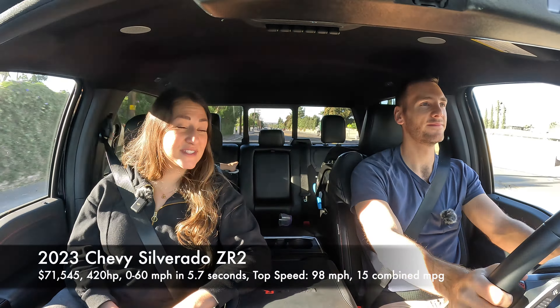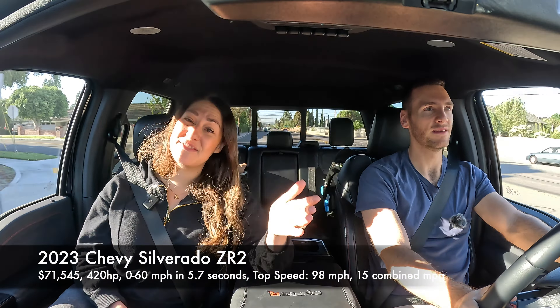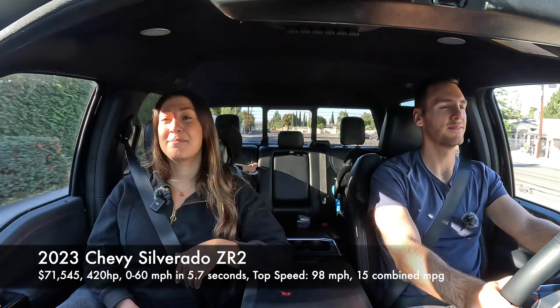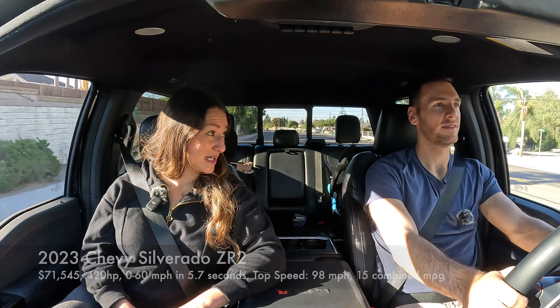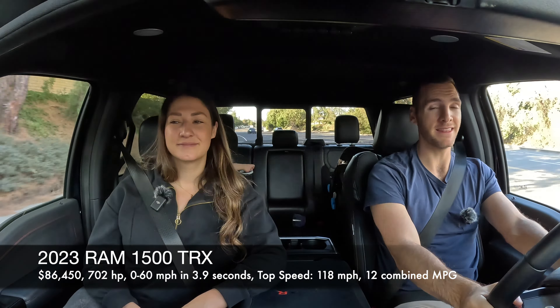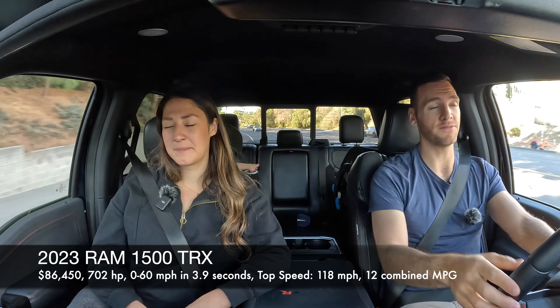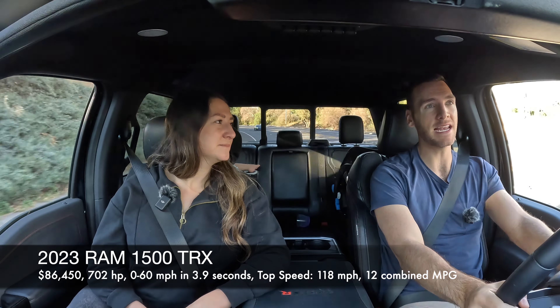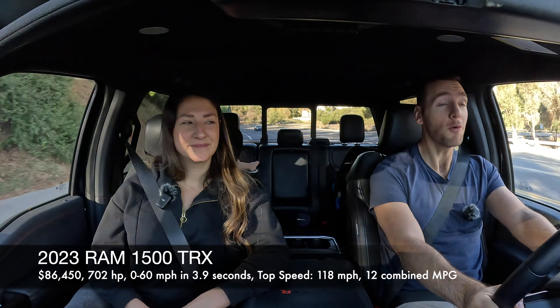Let's talk about the competition. You have the Chevy Silverado ZR2, which starts around $71,000 — significantly less — making 420 horsepower and getting 15 combined MPG. There's also the Ram TRX, which is a more direct rival to the Raptor R specifically. The Ram TRX starts at $86,000 — still less expensive — and makes 702 horsepower.